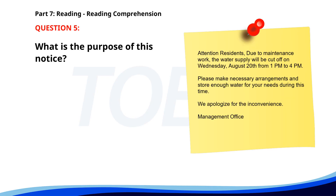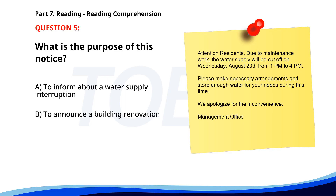Number 5. Attention residents: due to maintenance work, the water supply will be cut off on Wednesday, August 20th from 1 p.m. to 4 p.m. Please make necessary arrangements and store enough water for your needs during this time. We apologize for the inconvenience. What is the purpose of this notice? A. To inform about a water supply interruption. B. To announce a building renovation. C. To provide new water usage guidelines. The correct answer is A: To inform about a water supply interruption.